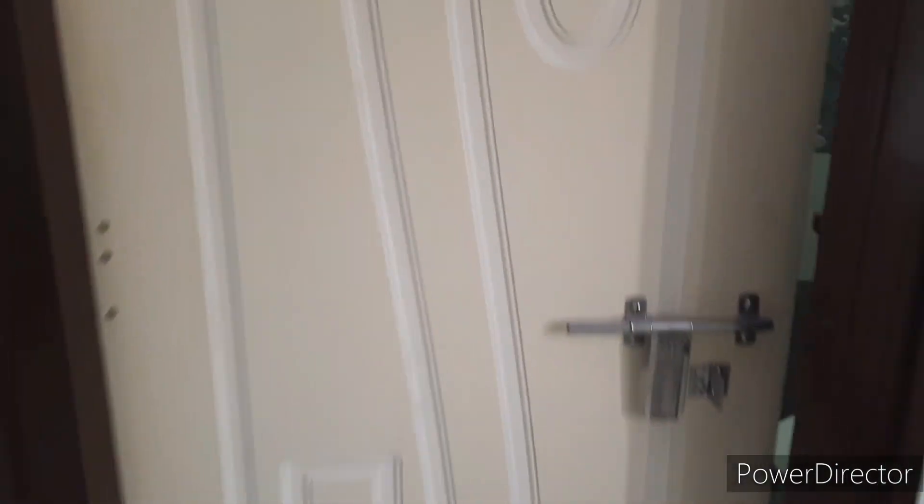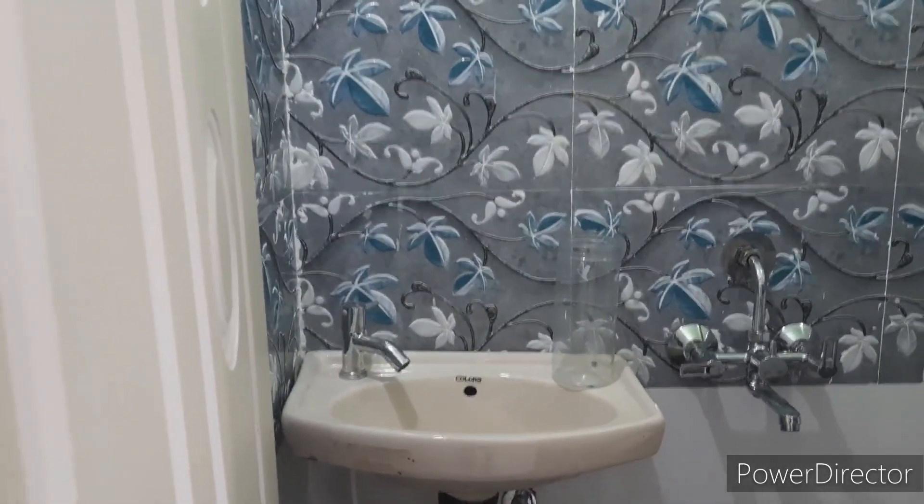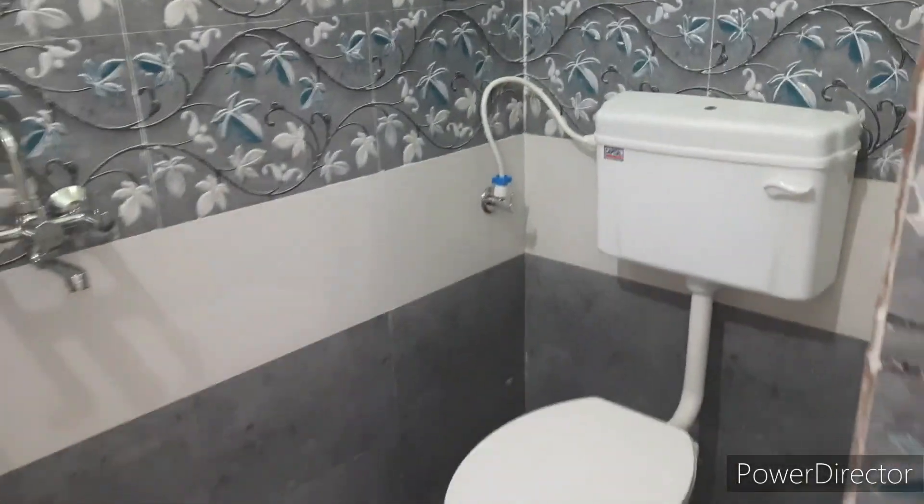This is the attached bathroom in the master bedroom. This is the hand wash area, and this is the best place.